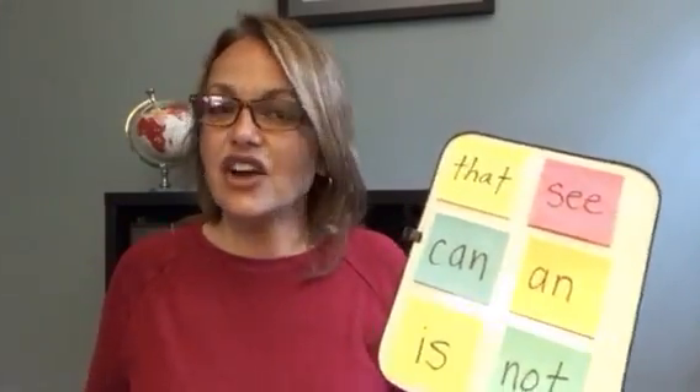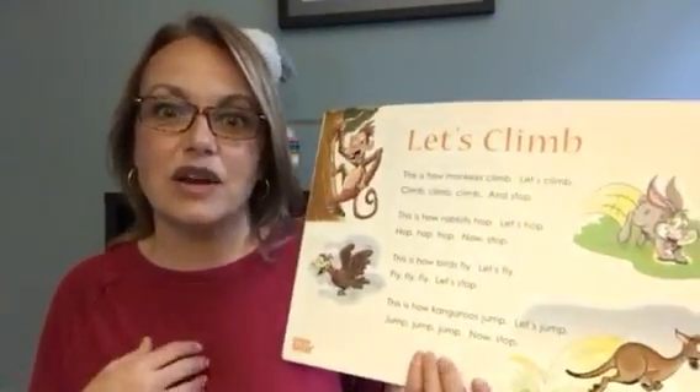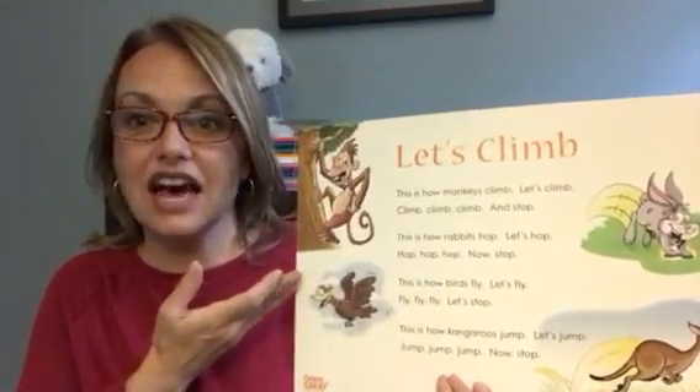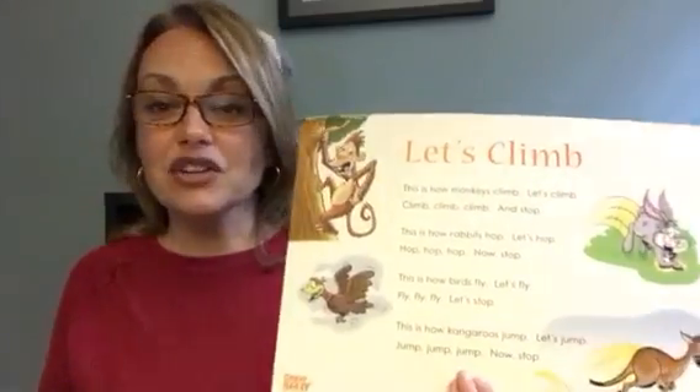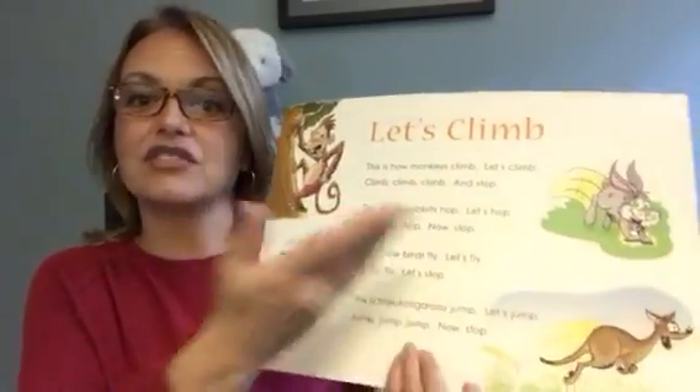There is so much you can do to get your son or daughter up and moving. Another idea is practicing comparisons with action. We happen to have an action activity within each of our Grapeseed units — this one is called 'Let's Climb.' It says: 'This is how monkeys climb, let's climb, climb, climb, climb, climb and stop.' So maybe you and your child could make a list of animals and how they move, then ask your child to do those movements: hop like a rabbit, jump like a kangaroo, fly like a bird, swim like a fish or a shark or a whale. Your child is doing these activities all around the house, but first they've generated a list of animals with you and how those animals move, and then they're actually performing those actions.